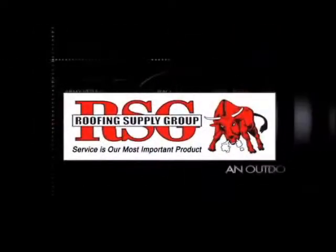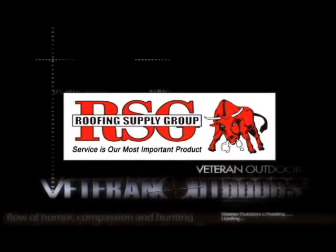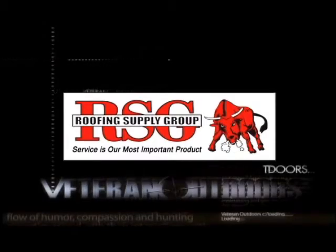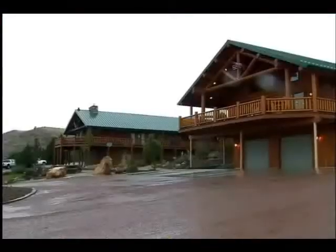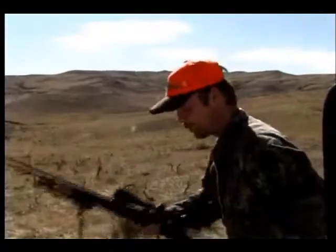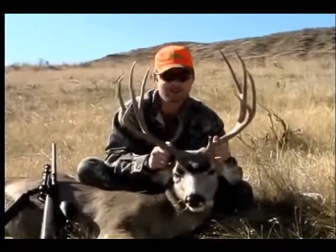This segment brought to you by Roofing Supply Group, a leading national distributor of commercial and residential roofing products to both contractors and homeowners. Veteran Outdoors is in Sheridan, Wyoming this week hunting the NX Bar Ranch. U.S. Army veteran Jason Byrne, a crew member of Veteran Outdoors, has taken a nice mule deer on this trip. Now let's go see if he can bag one of those giant bull elk.